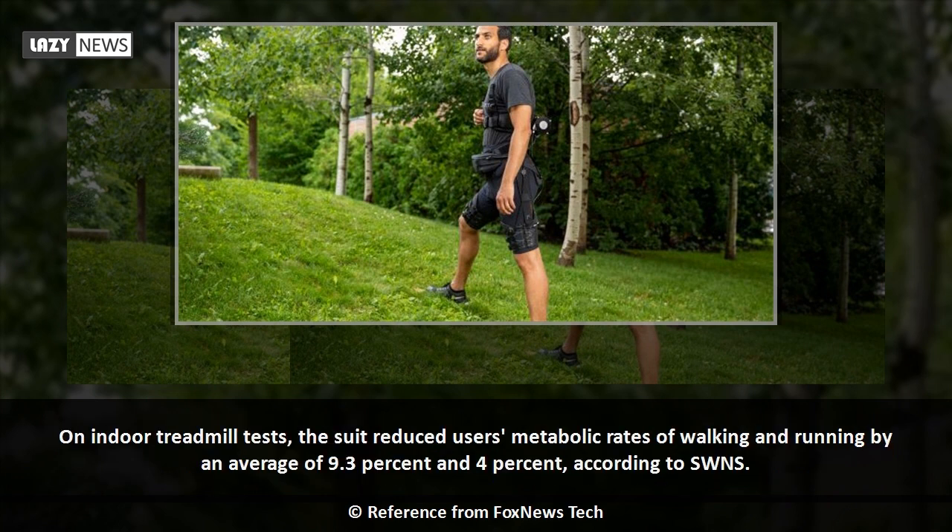On indoor treadmill tests, the suit reduced users' metabolic rates of walking and running by an average of 9.3% and 4%, according to SWNS.